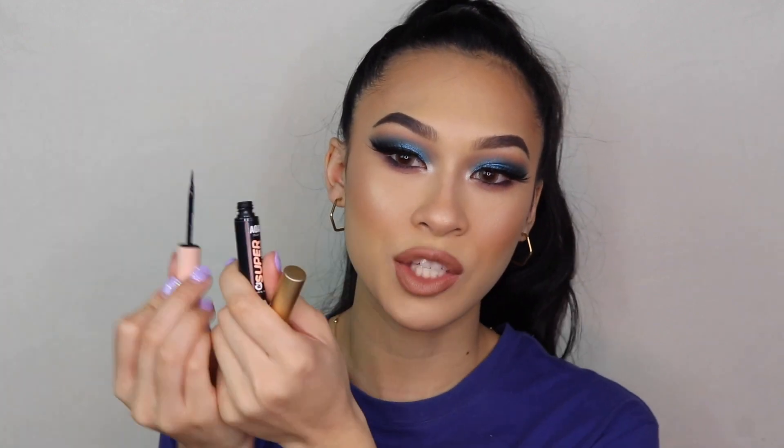I'm wearing it on my lash line today and I love the fact that with the black lash glue I don't have to go over my lashes with additional eyeliner — it kind of just does it for me. I also prefer the ones with the wand because it's just easier to apply. I feel like the lash glues that come in the squeeze tube usually always have latex and take forever to dry, so I'd rather get the one with the wand.